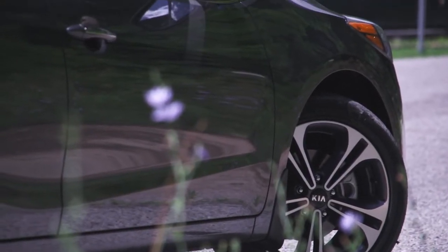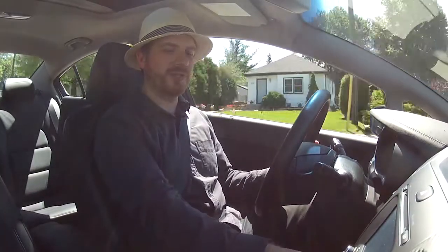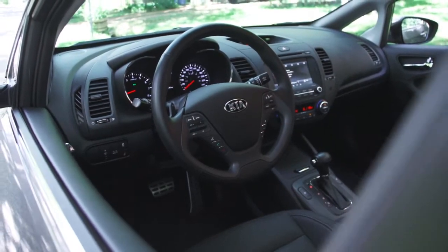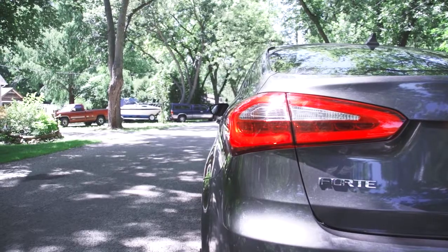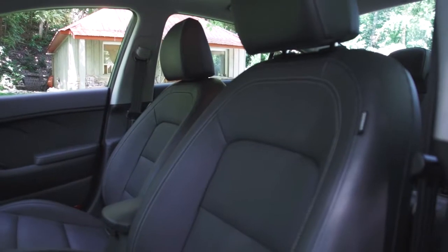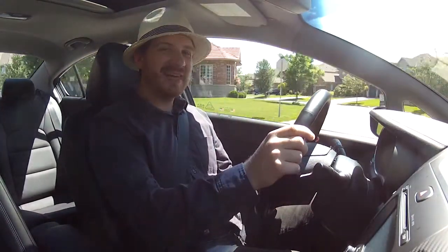I don't like spending money on gas and I don't think any of you do either. It's a hot day so let me get the automatic climate control on — that's nice. It's a nice car to drive, sporty on the outside, a little more sporty on the inside than other compact cars. This SX trim level is $26,000 before Freight and PDI, which is a lot for a Kia compact car.